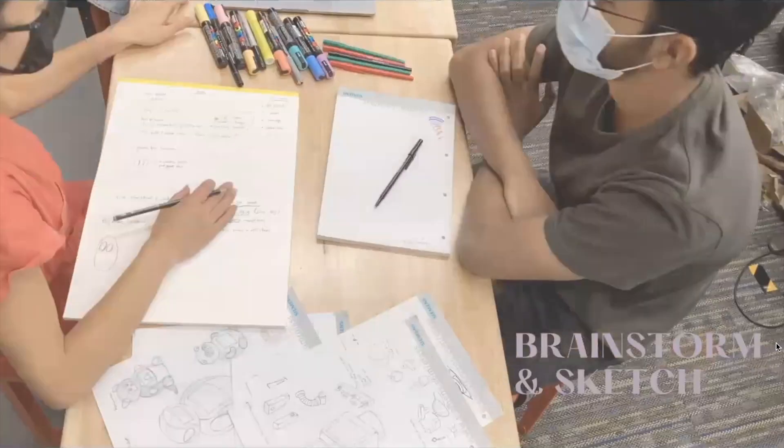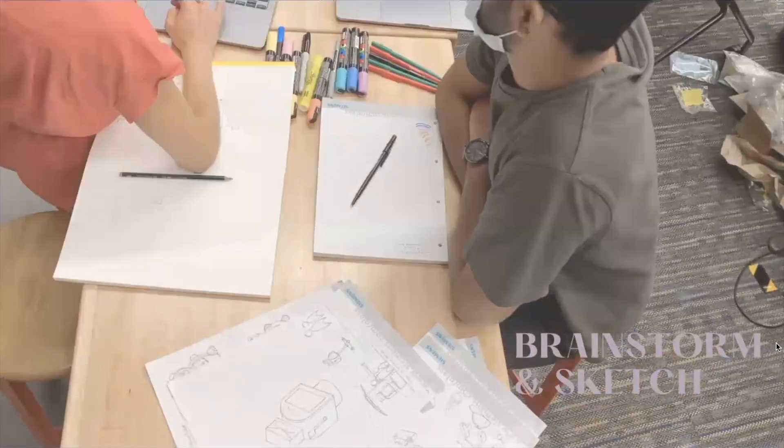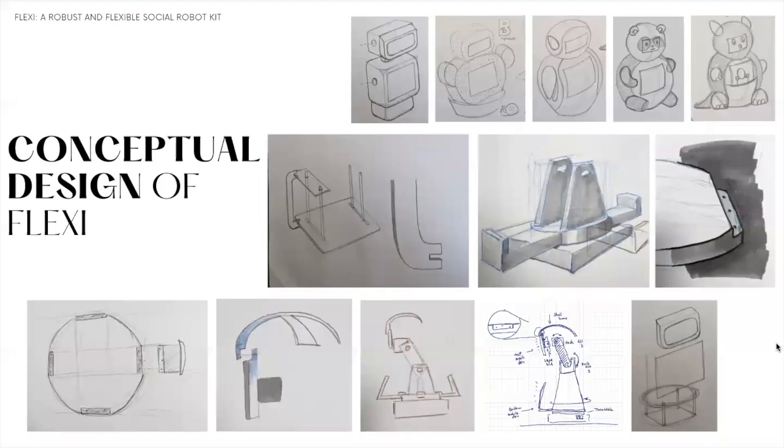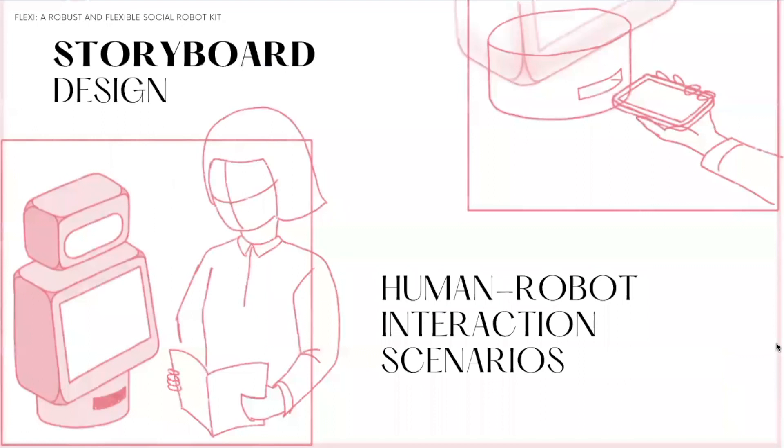We moved on to conceptually designing Flexi. Following a series of brainstorming and sketching sessions, we collected varied ideas that could fulfill the identified pain points. We then chose a subset of these ideas that proved stronger or more feasible and transferred them to more detailed sketches considering hardware specifications. For example, a feature identified as unique to Flexi was the possibility to change the robot's embodiment by attaching different pieces to its core, as shown in these sketches.